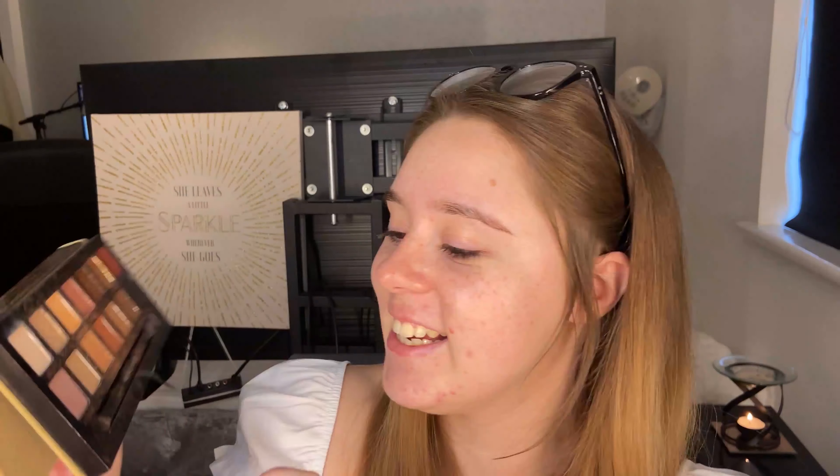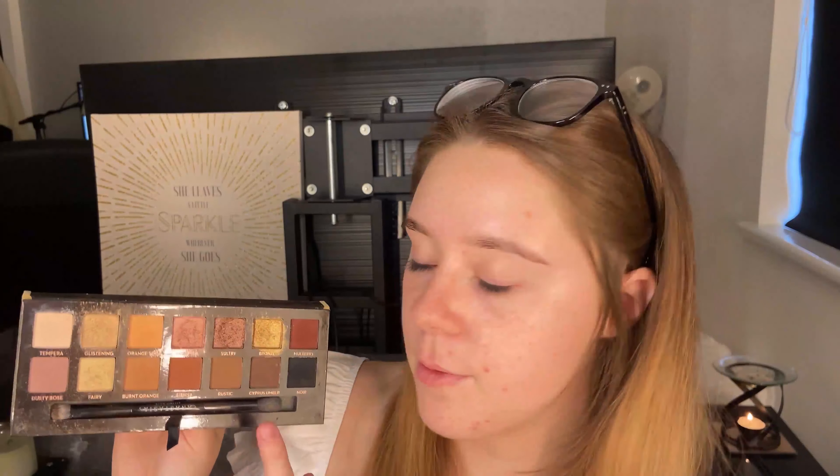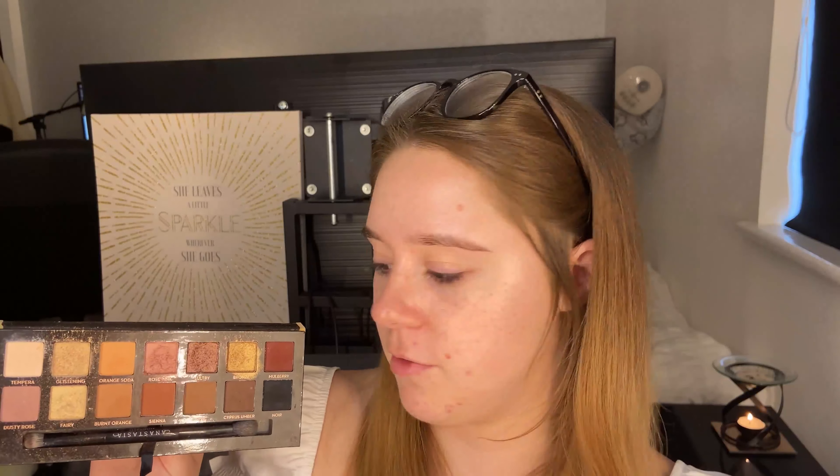The first product is my Anastasia Soft Glam palette. I'm actually an ambassador for Anastasia, which is really exciting. I've already dived into this palette — it's looking a little battered already — but I absolutely love it. It retails for about 46 pounds. The shades are very neutral so you can use it every day, but you've also got shimmers for a more glam look. The included brush is actually really good, unlike most palette brushes.